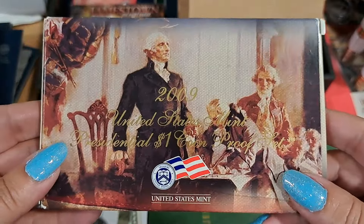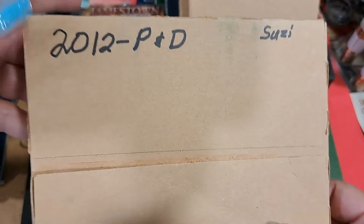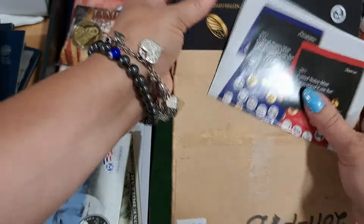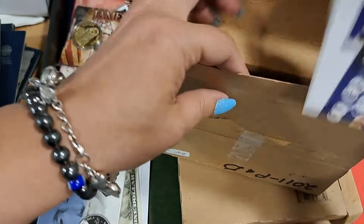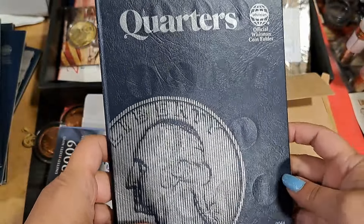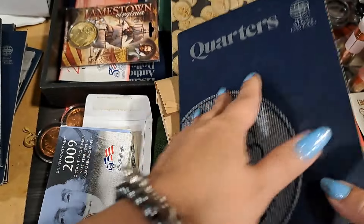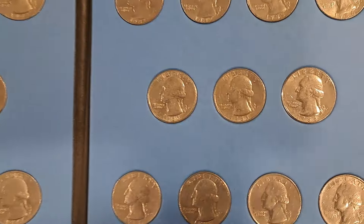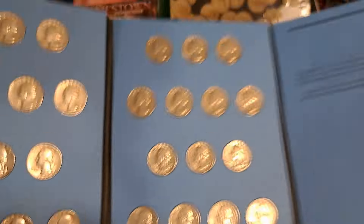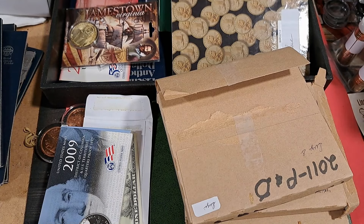I think this person liked presidential dollars. We got some mint sets. Here's just some more mint sets. Quarters — do you guys think these are going to be clad or silver? I'm thinking probably clad because I haven't really seen much silver in this collection besides the Eagles. Yep, looks like clad to me. So these ones will probably be popped out, rolled up, and taken to the bank.